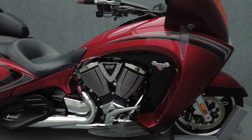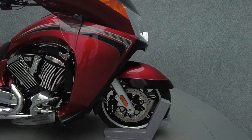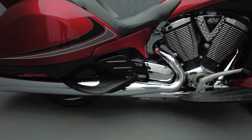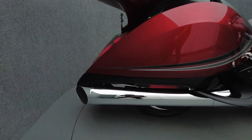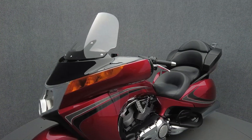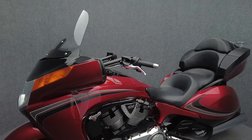Built for the long haul, the Vision Tour's futuristic style stands out in the touring world while offering premium comfort. Powered by a 106 cubic inch V-twin motor, the Vision puts 97 horsepower and 109 foot-pounds of torque through a 6-speed transmission. It weighs in at 869 pounds and has a 26.5-inch seat height.